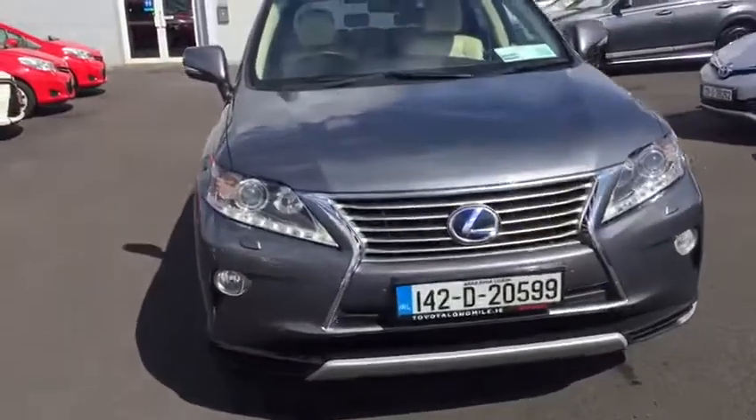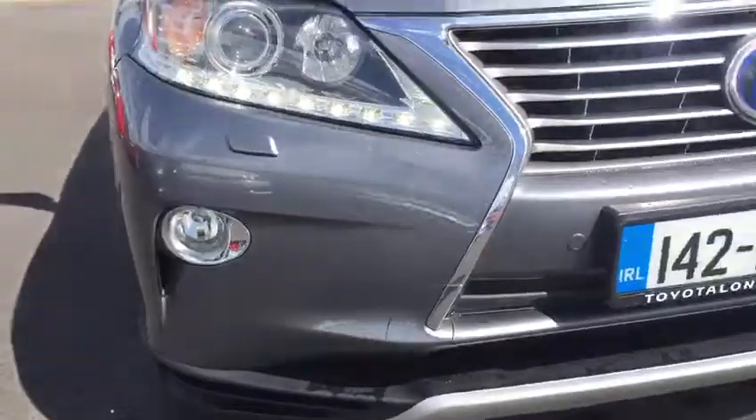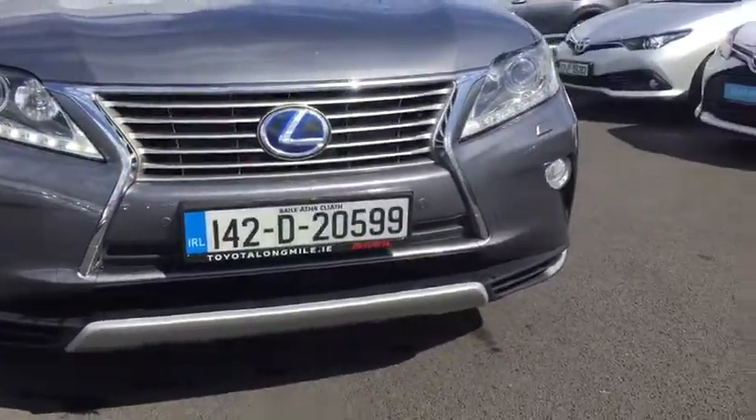As you can see, we have our LED daytime running lights with Xenons, we have our front fog lights and our front parking sensors as well.